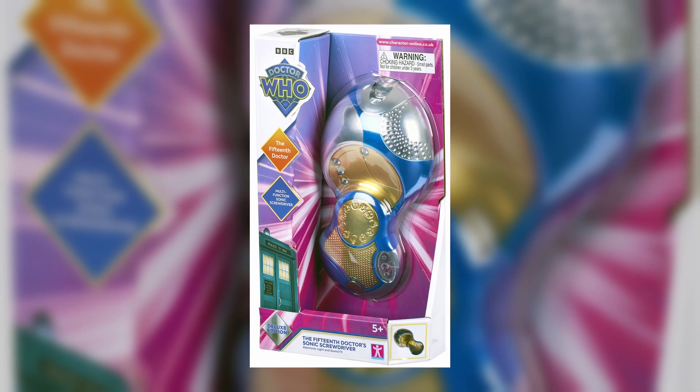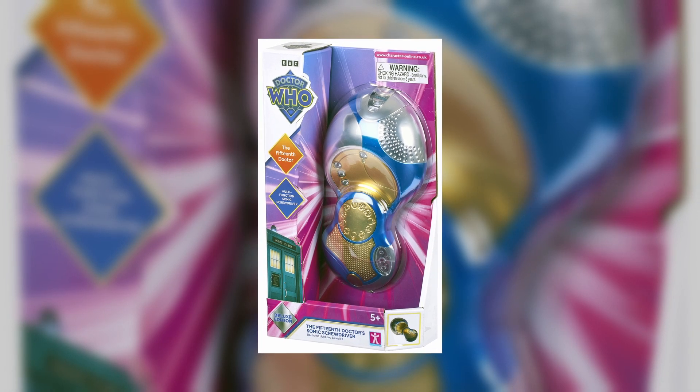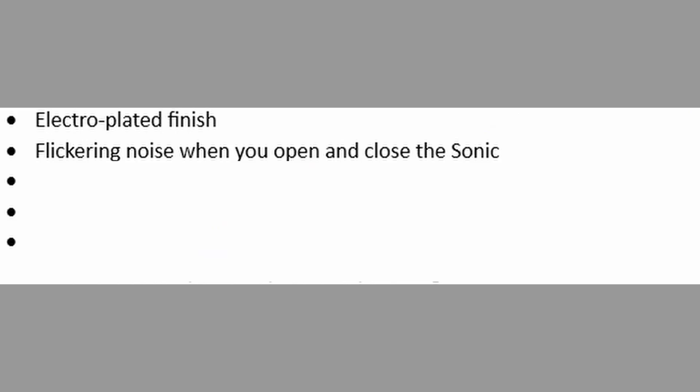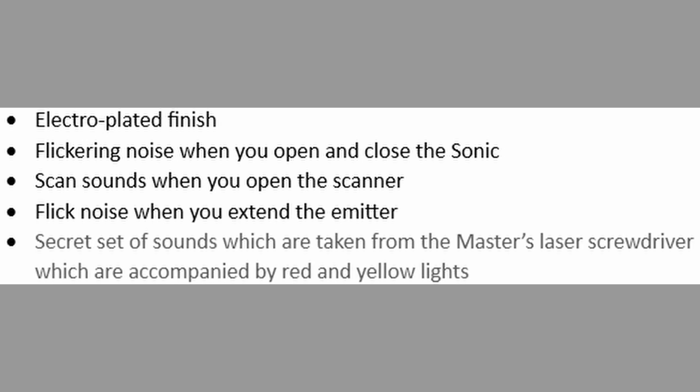So what are the differences to justify an extra £15 and a whole separate release? The differences between the £40 version and the £25 version are the electro-plated finish, flickering noise when you open and close the Sonic, scan sounds when you open the scanner, a flick noise when you extend the emitter, and a secret set of sounds taken from the Master's laser screwdriver, which are accompanied by red and yellow lights.